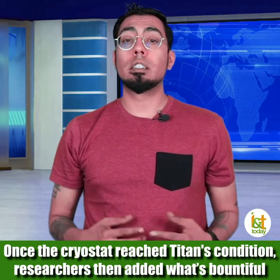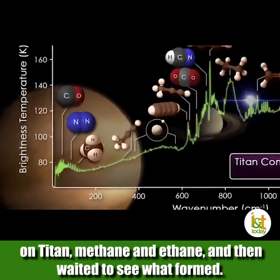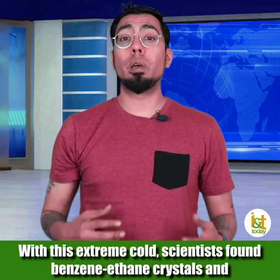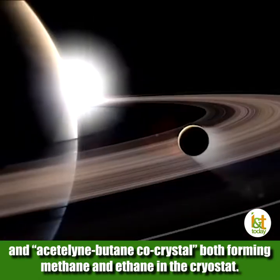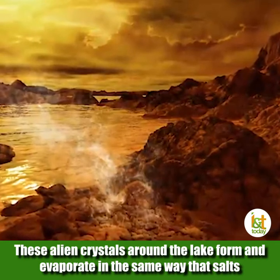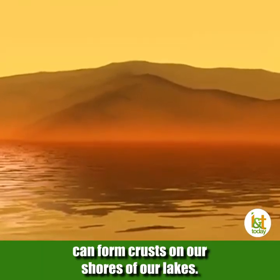Once the cryostat reached Titan's conditions, researchers then added what's bound to fall on Titan — methane and ethane — and then they waited to see what formed. Scientists found benzene-ethane crystals and acetylene-butane co-crystals both forming in the methane and ethane in the cryostat, like the lakes on Titan. These alien crystals form and evaporate in the same way that salts can form crusts on the shores of our lakes.